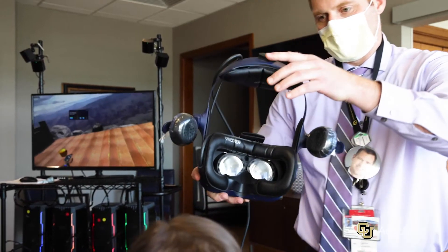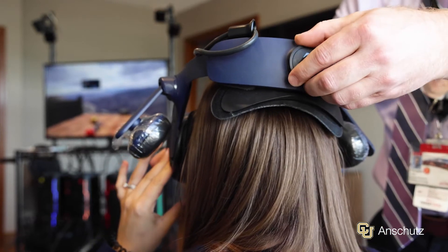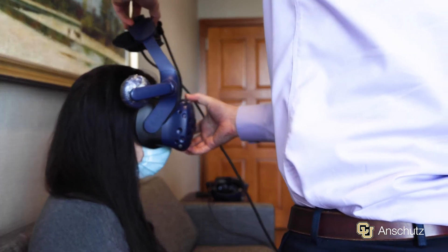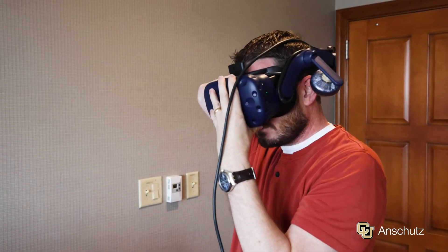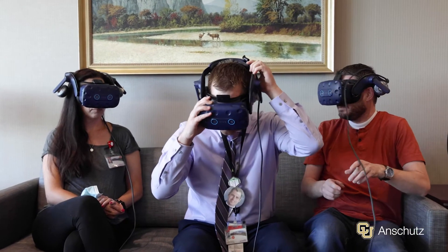Virtual reality is a way to bridge that gap, to be a leveler for patients, to help them actually understand and speak on the same level as their providers. But more importantly, it can allow them to be engaged in their own care and make decisions that they're fully informed of.